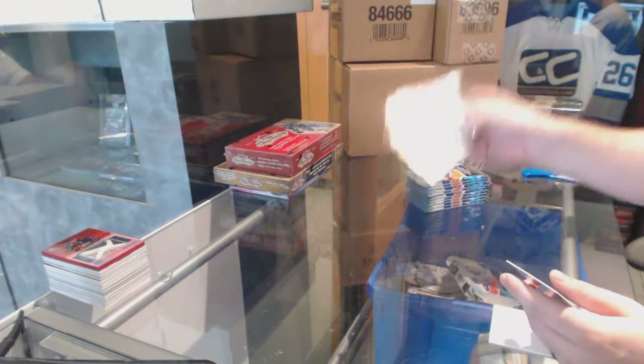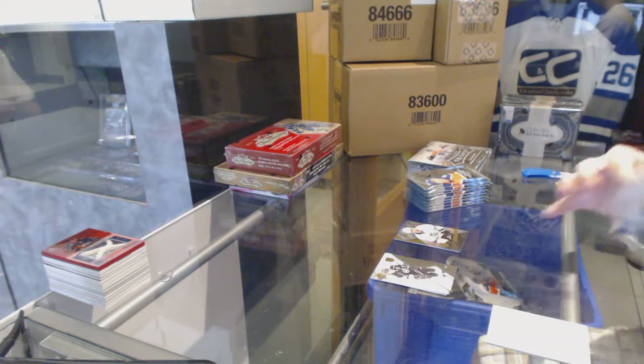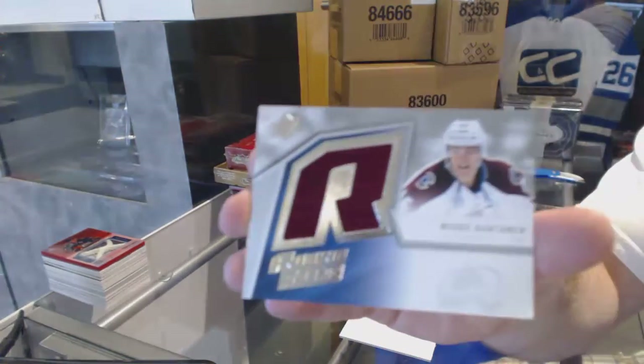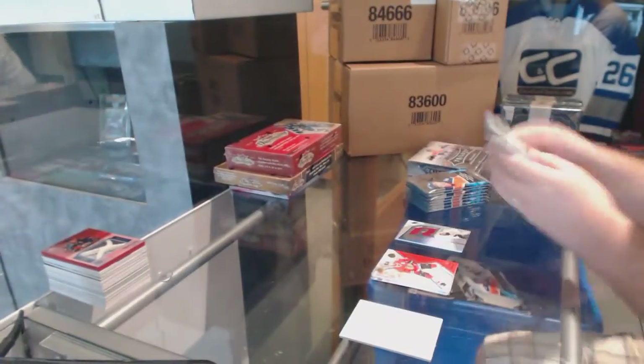L.A. Kings — Nick Shore, SPX Rookies. L.A. Kings. We've got for the Colorado Avalanche a Retro Rookie Jersey — Miko Rantanen.